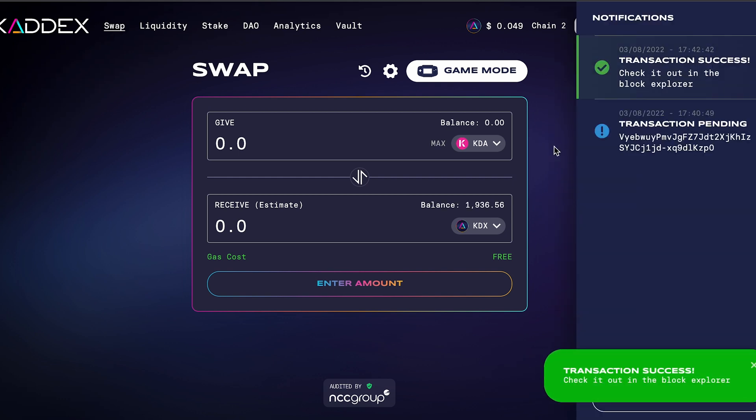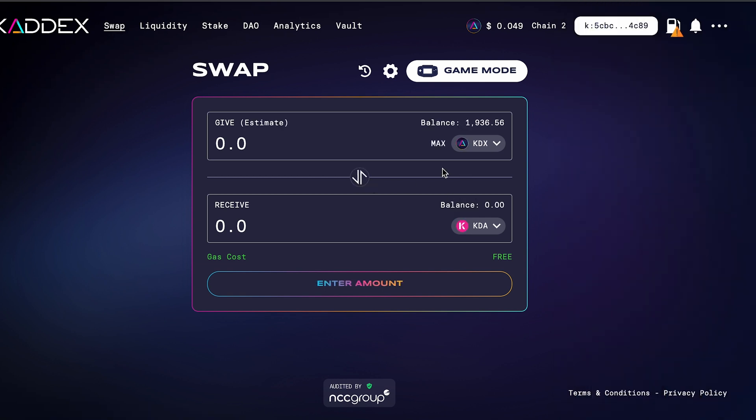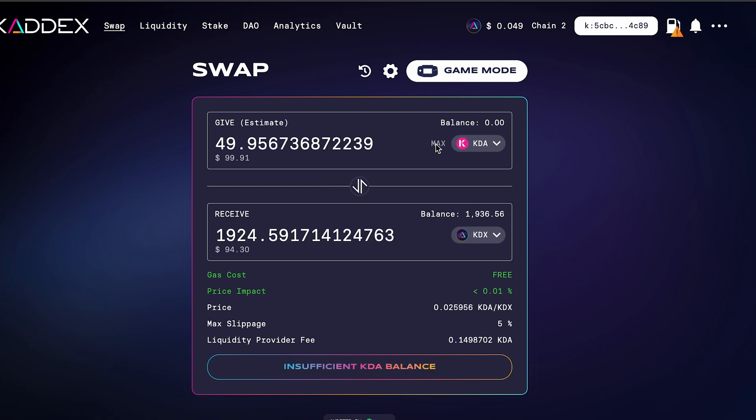The transaction has been successful — it pops up right here in the notification bar. We received 1,936 KDX, which is slightly less than the estimated 2,022 due to slippage. You can see I have about $100 worth of KDA, and the KDX received is worth roughly $94–$95. That pretty much wraps this up — I hope this helped and now you guys can buy some KDX if you want to.